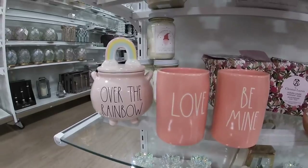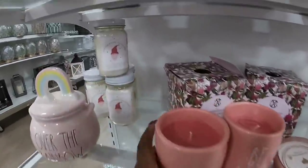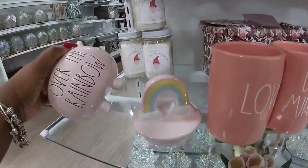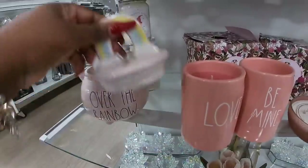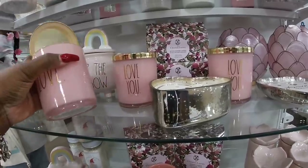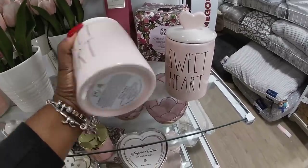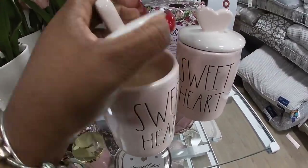That's cute — 'Over the Rainbow,' $13. 'Love You No Matter What' — I don't want to break this, this is a candle. 'Over the Rainbow' — that's $30. Love, love, love you. Be careful you don't break that. Sweetheart. Jelly beans — it smells like jelly beans! That's $17. Let's see if it smells like jelly beans. Yeah, it does — that smells good!